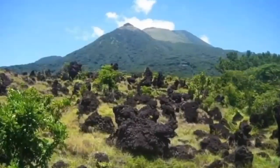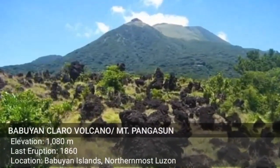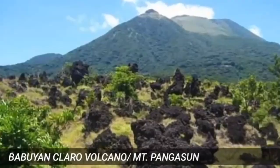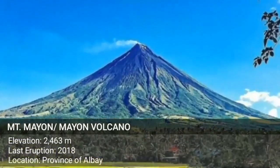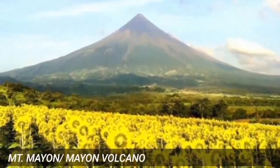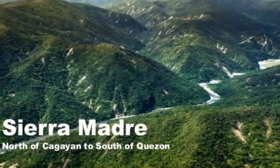Our country is blessed with so many land features such as mountains and volcanoes. These features can be sources of different minerals for agricultural purposes. For example, we have the majestic and world-renowned Mayon volcano. Because of its activity, it produces fertile slopes and plains which are used by the locals to grow their crops. Also found in the northeastern coastal zone, we have the Sierra Madre mountain range which is home to many endemic flora and fauna.